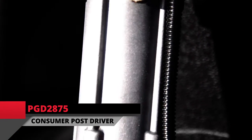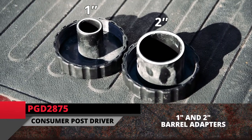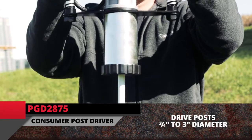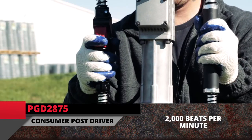The PGD2875 has a three and a quarter inch barrel. It includes one inch and two inch barrel adapters, allowing you to drive any variety of posts from three-quarter inches to three inches in diameter at 2,000 beats per minute.